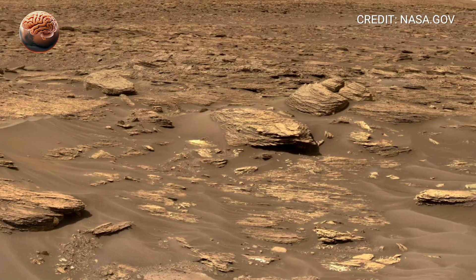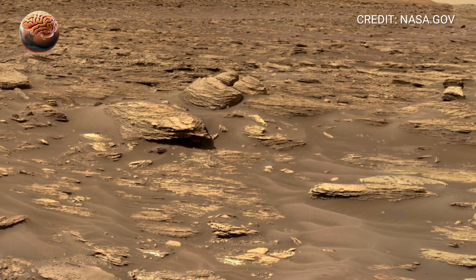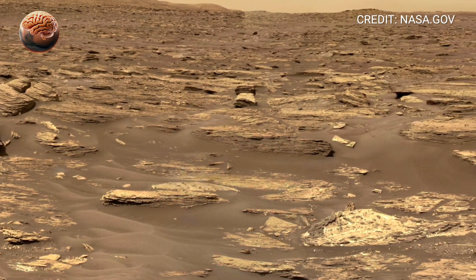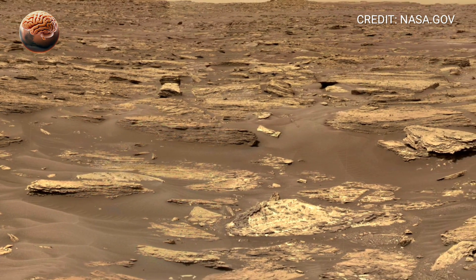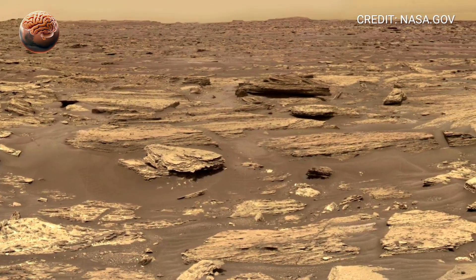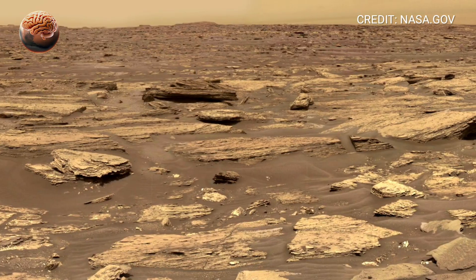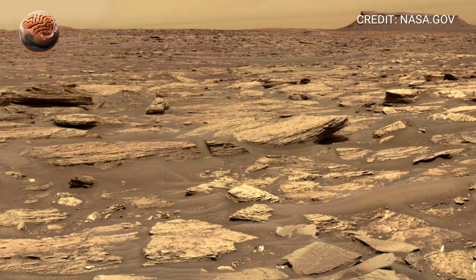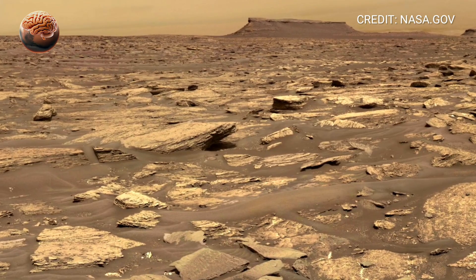What makes Mount Sharp so fascinating is its diversity. Each layer reveals something different — clays and sulfates that formed in the presence of water, sandstones shaped by ancient winds, and minerals altered by chemical reactions billions of years ago. Together, they tell the story of a planet that was once alive with movement, rivers, lakes, and maybe even microscopic life.